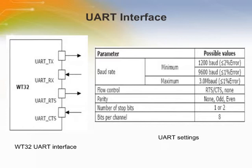Where both are active flow indicators, DTR, DSR, and DCD signals can be implemented by using PIO terminals of the WT32.